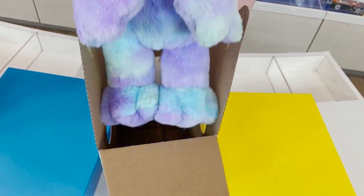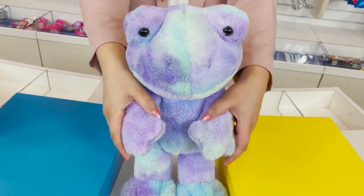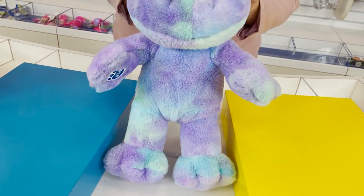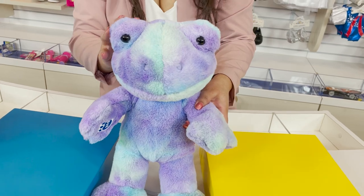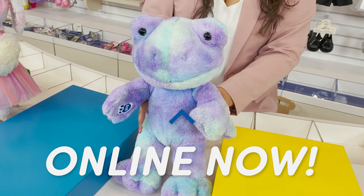It is our Spring Green Frog, but with a tie-dye makeover. The frog looks so great — it's so soft and it has these beautiful swirls of aqua, teal, and purple all throughout. Don't wait on this one — it's going to hop away pretty fast.